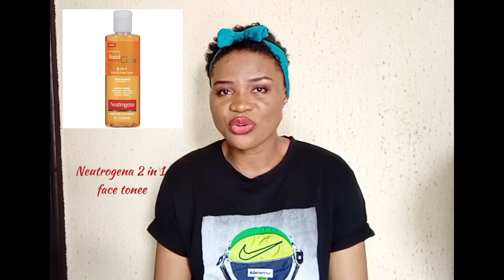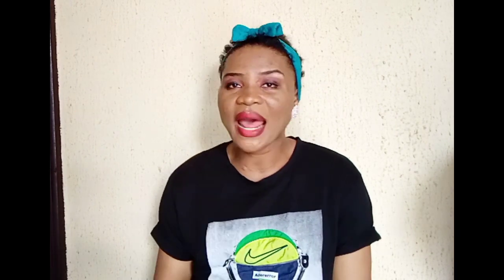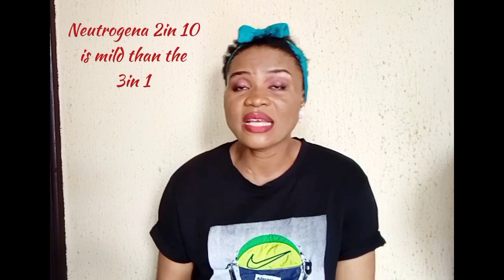The next one is the Neutrogena 2-in-1 Face Toner. This is sold for about 7,000 to 7,200 Naira in Nigeria. It also contains about 2% salicylic acid and other active ingredients that help get rid of acne, blackheads, whiteheads, and more. This one is milder than the 3-in-1, so if you have sensitive skin you should get the 2-in-1. It helps eliminate pimples even the ones yet to emerge. It's orange in color — the picture is up there for you to see.